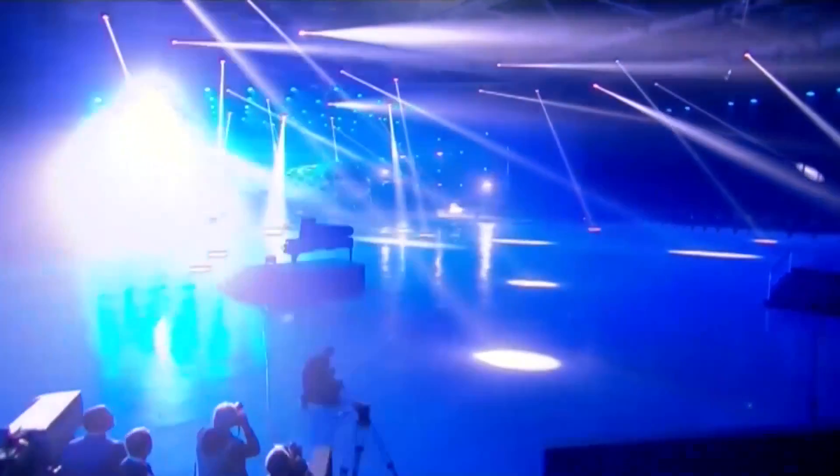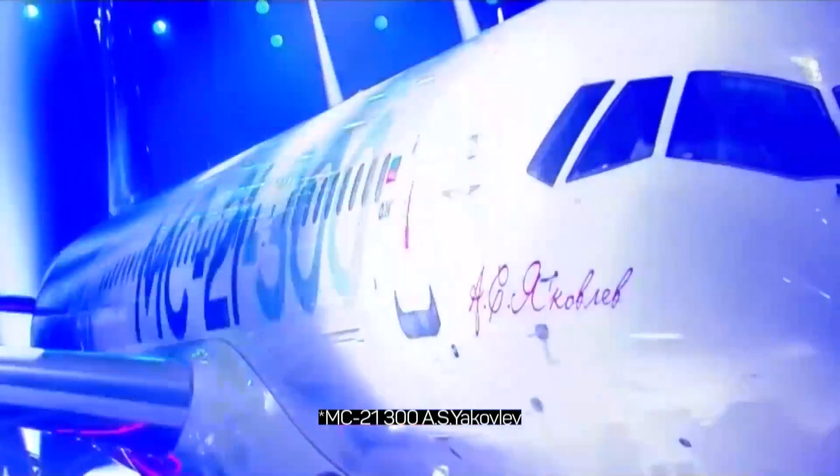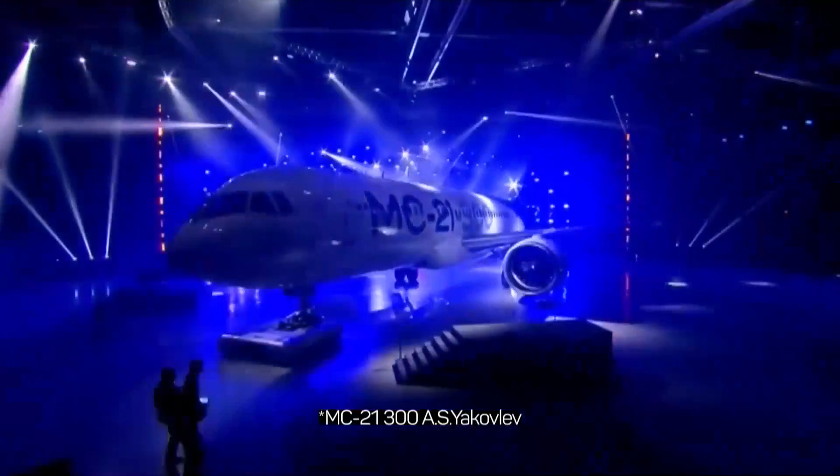Here is the first assembled MC-21 liner. It is yet to go through many tests and the first flight is still ahead — however, it is already a completely ready aircraft of the future.